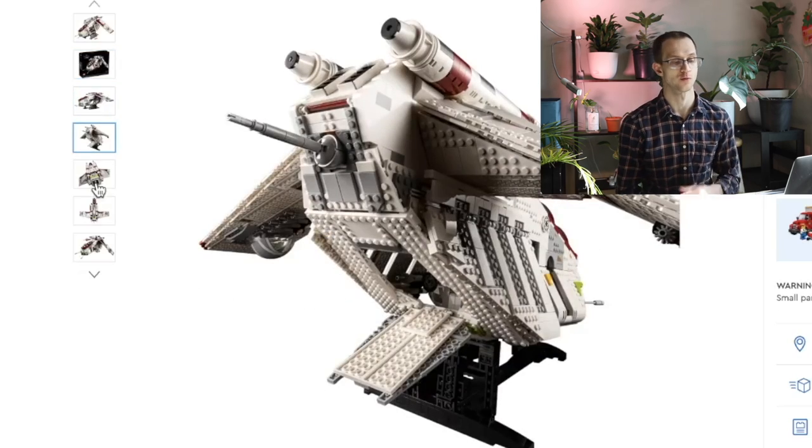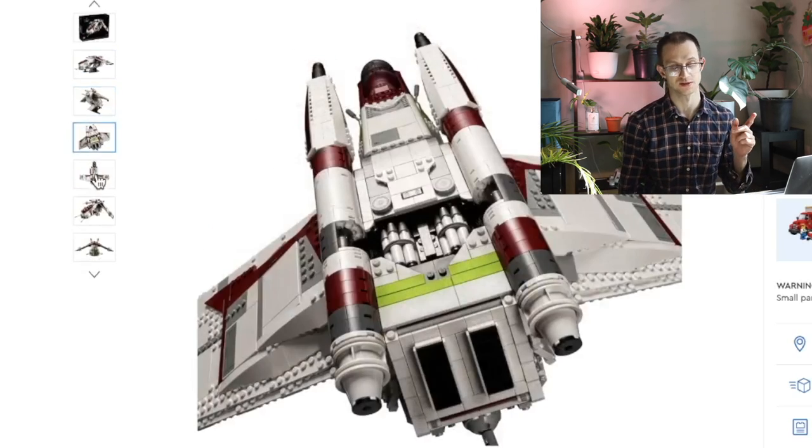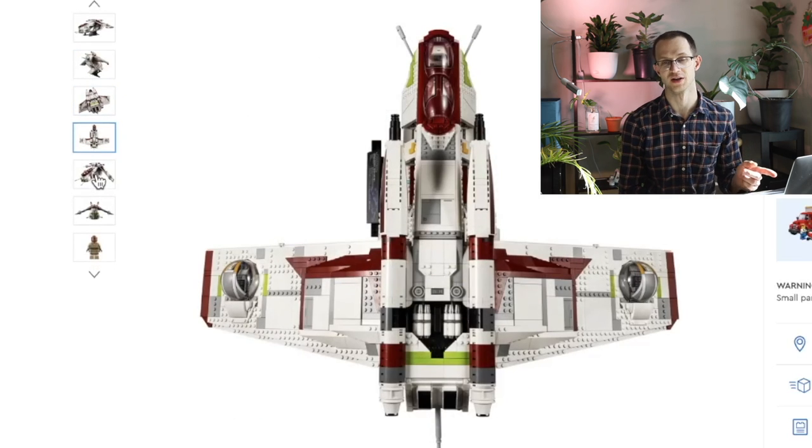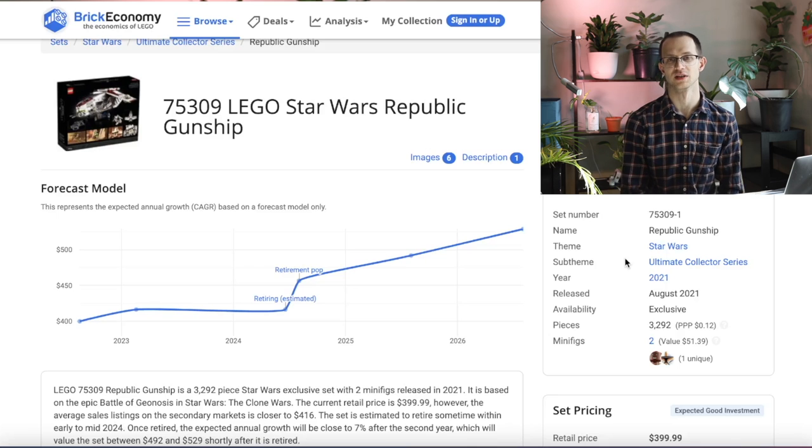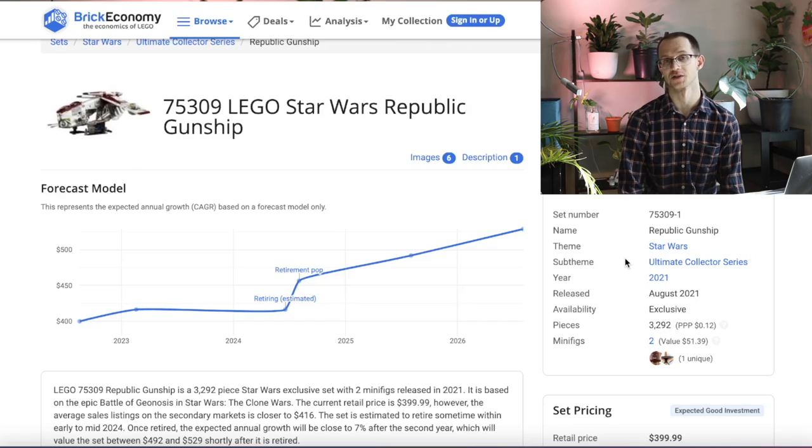Our first factor is shelf life for the UCS Gunship. This was released in August of 2021 and is scheduled to retire at the end of 2023. So altogether that would be a 28-month shelf life, which is about normal for UCS sets — a little bit on the short side, actually.